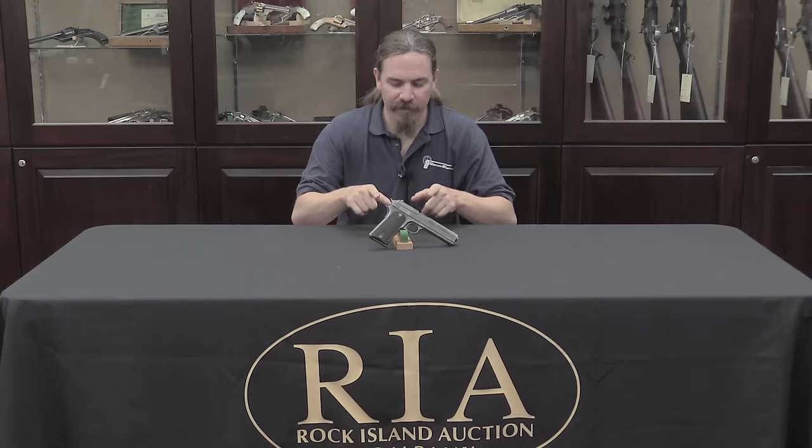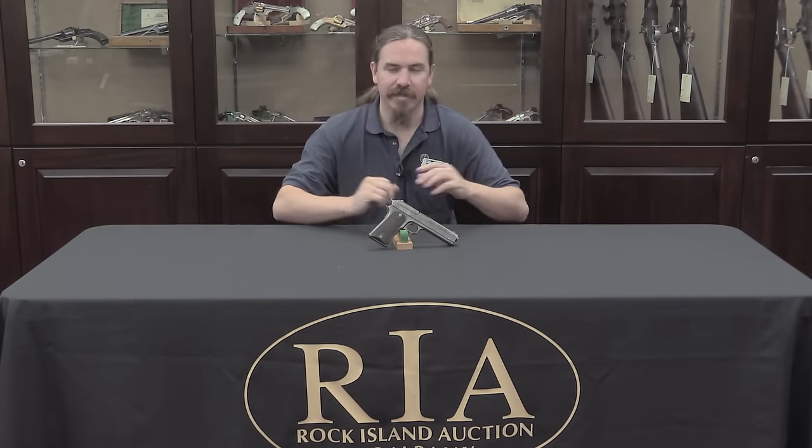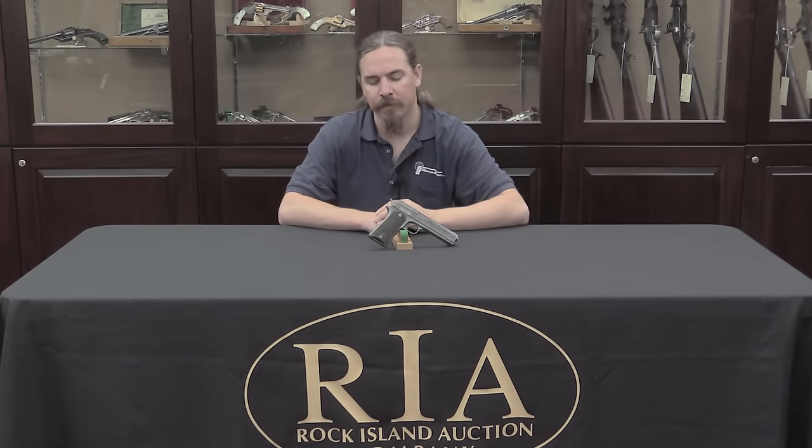Thanks for watching guys, I hope you enjoyed the video. This is one of the developmental iterations of the 1911 that I hadn't gotten a chance to handle before now. If you'd like to add it to your own 1911 collection, it is coming up for sale — check out the link in the description below. That'll take you to Rock Island's catalogue page where you can see their pictures and description, and you can place a bid online, by phone, or come participate in the auction live.